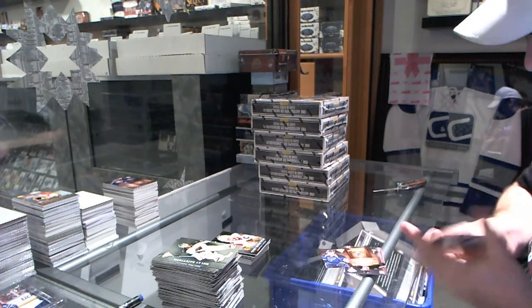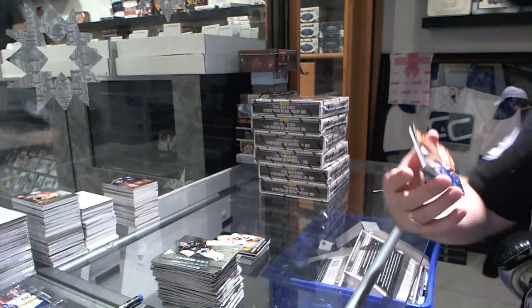And we've got for the St. Louis Blues, metallic marks autograph of Philip McCray.